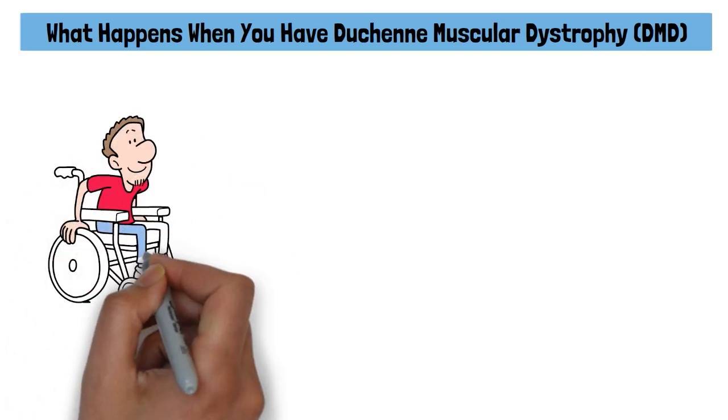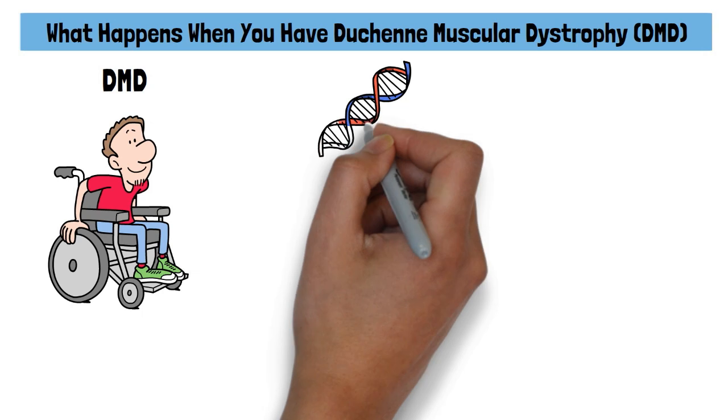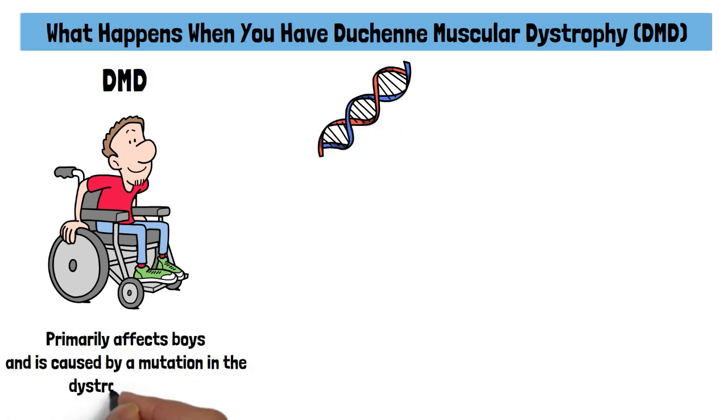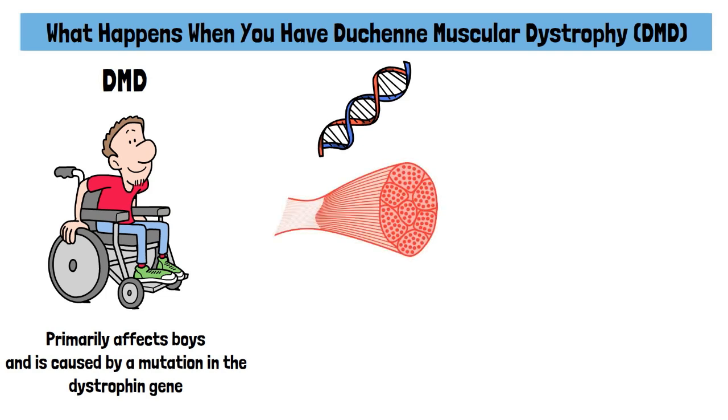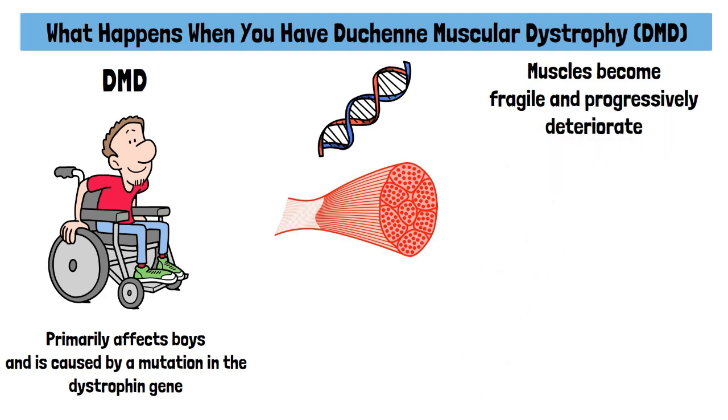Duchenne muscular dystrophy, or DMD, is a severe genetic disorder that gradually weakens muscles over time. It primarily affects boys and is caused by a mutation in the dystrophin gene, which is essential for maintaining muscle strength and function. Without dystrophin, muscles become fragile and progressively deteriorate.